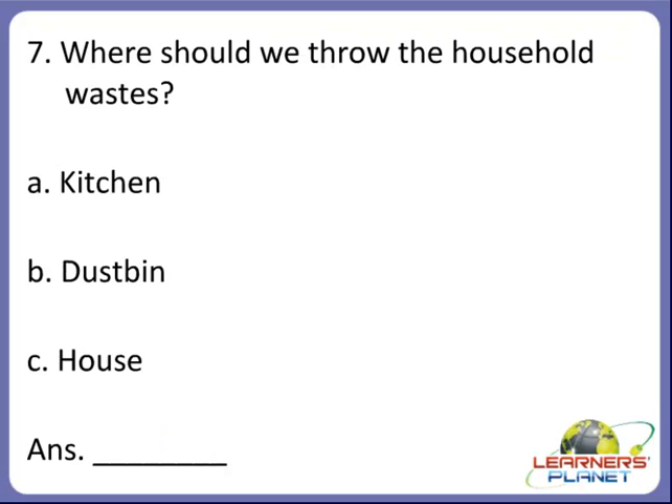Now the next one, children. Where should we throw household waste? Should we throw the waste in the kitchen, or into the dustbin, or in the house? Yes, children, we solved this. B is the correct option. We should throw household waste into the dustbin.